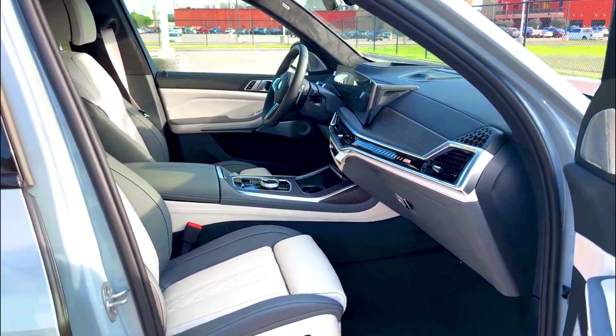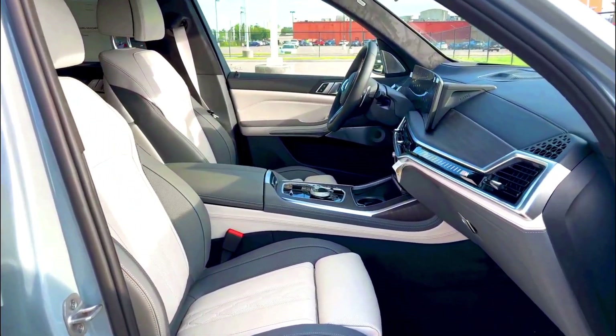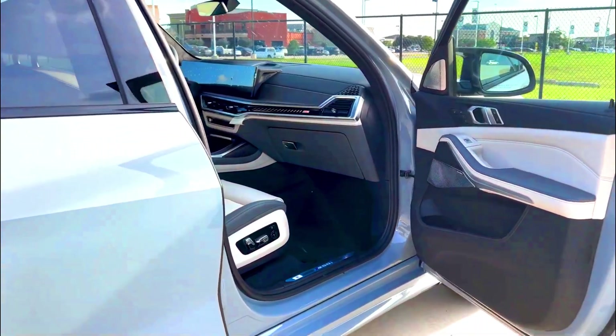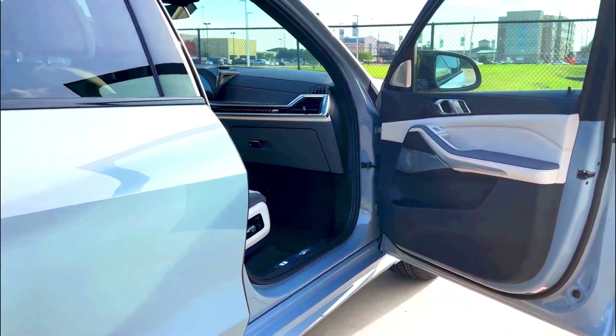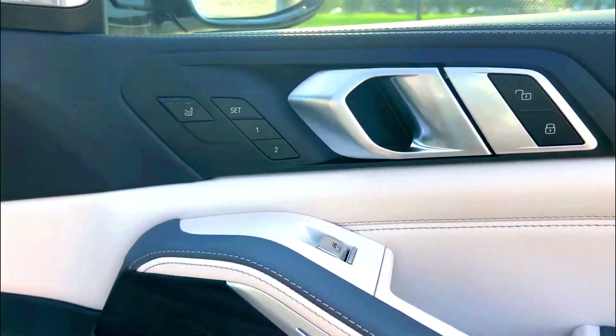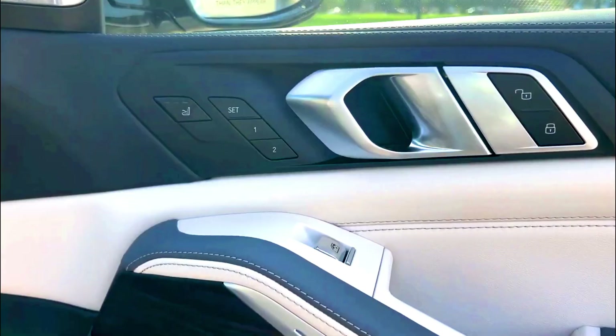2023 vs. 2024 BMW X7 — What's the Difference? The 2024 X7 is mostly unchanged following a significant mid-cycle refresh for 2023. The only notable addition is the availability of BMW's Highway Assistant, which allows for partially automated driving on some roadways.